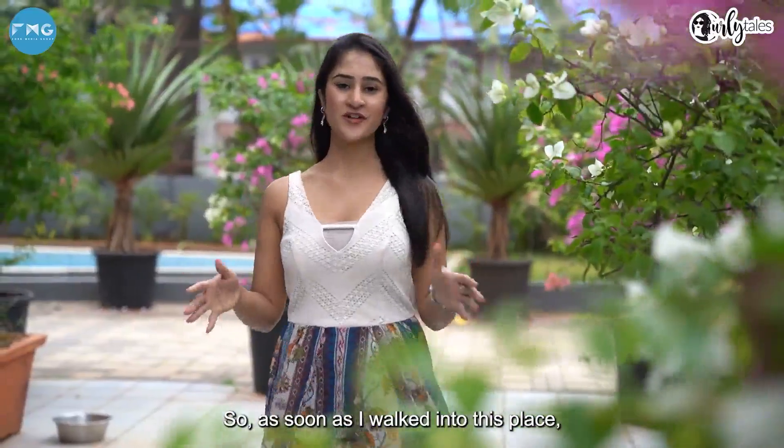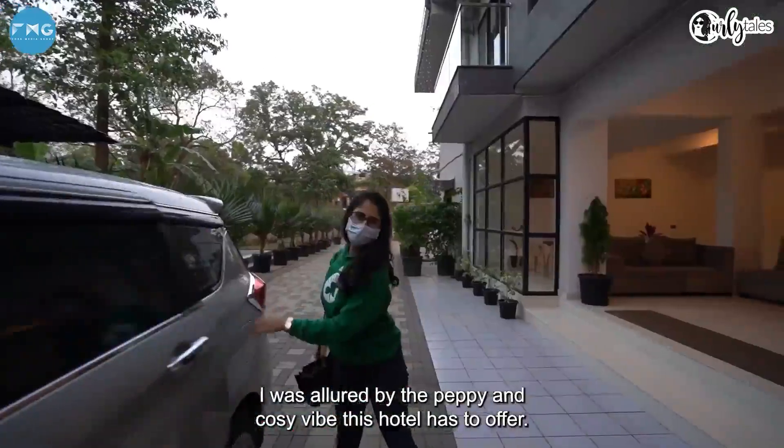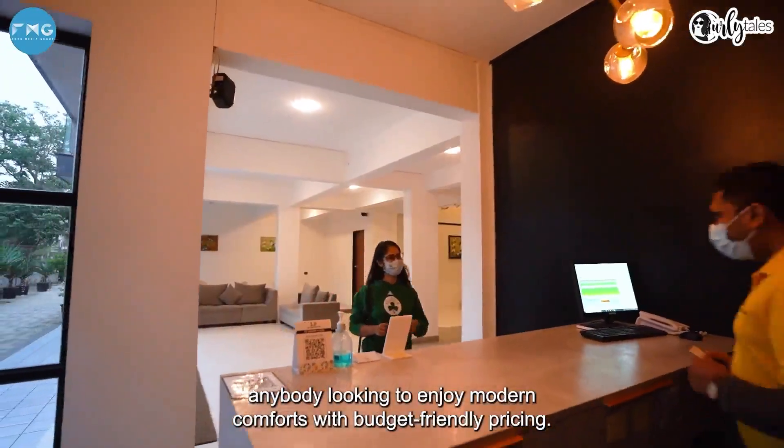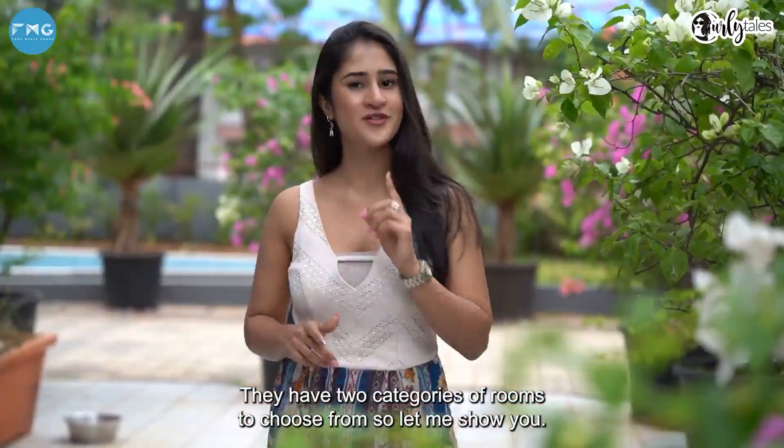As soon as I walk into this place, I'm quite allured by the peppy and cozy vibe this hotel has to offer. It's ideally the best place for anybody looking to enjoy modern comforts with budget-friendly pricing. They have two categories of rooms to choose from, so let me show you.